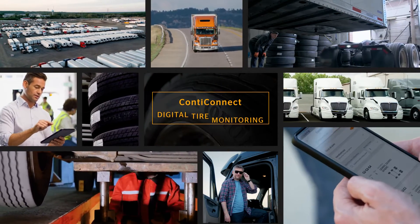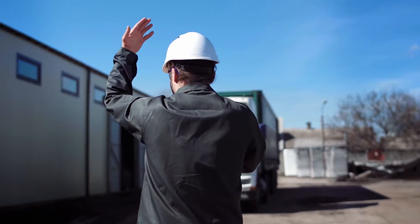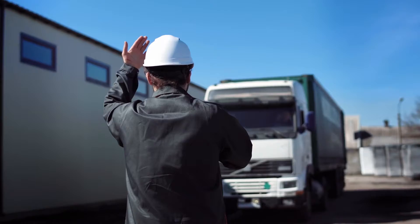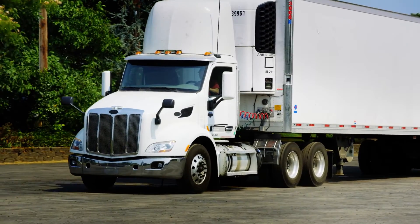Whether you're a driver, involved in truck maintenance, or you manage an entire fleet, you understand that failing to meet scheduling deadlines may result in reduced profitability impacting the bottom line.